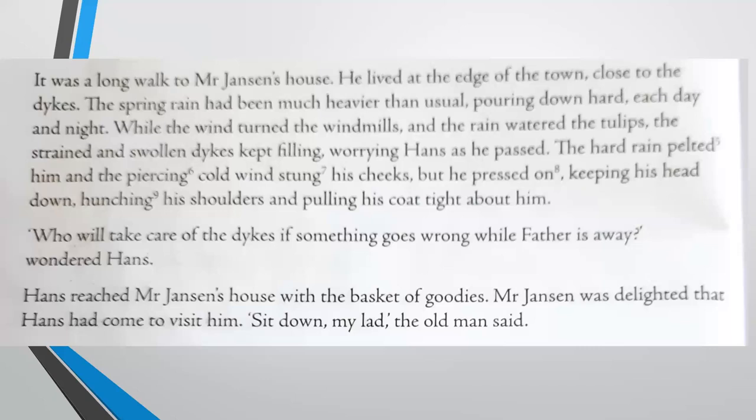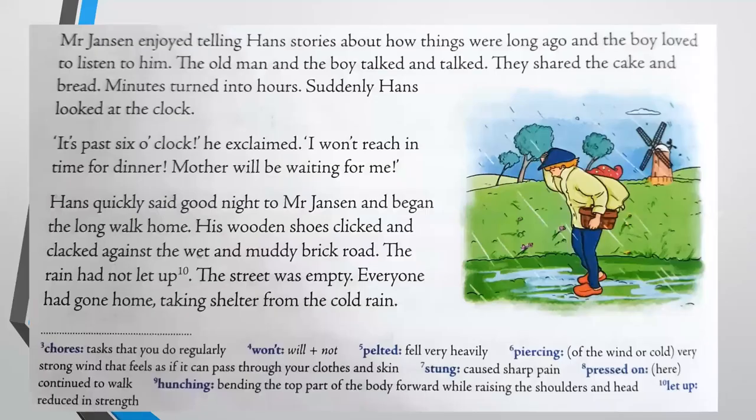Hans reached Mr. Jansen's house with the basket of goodies. Mr. Jansen was delighted — very happy that Hans had come to visit him. "Sit down, my lad," the old man said, inviting him in because he was lonely. Mr. Jansen enjoyed telling Hans stories about how things were long ago, and the boy loved to listen. The old man and the boy talked and talked. They shared the cake and bread. Minutes turned into hours — Hans was supposed to have been there for a short while, but he lost track of time.